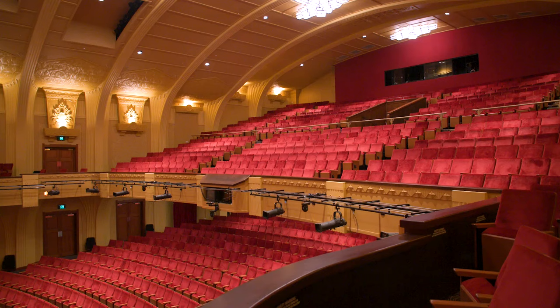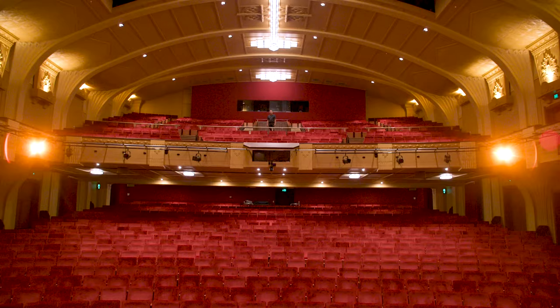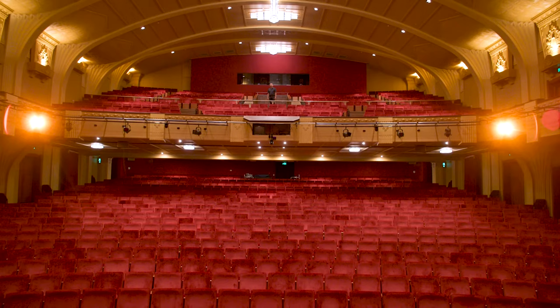Behind us you can see the balcony, and you'll note that there are no columns underneath it, which most of the older theatres have. Engineers measured all the curves on the railway from Brisbane to Toowoomba to find the largest piece of steel that they could get up the hill.